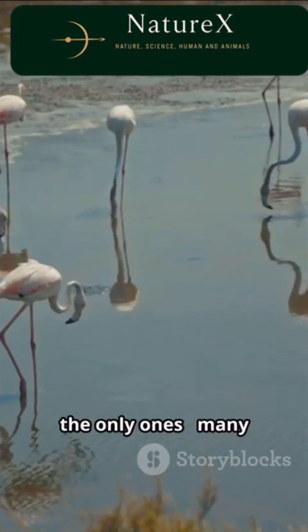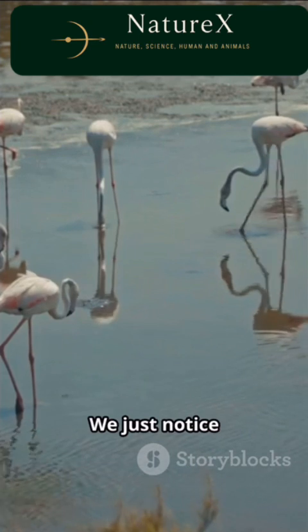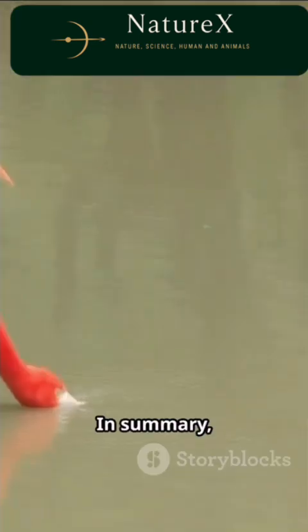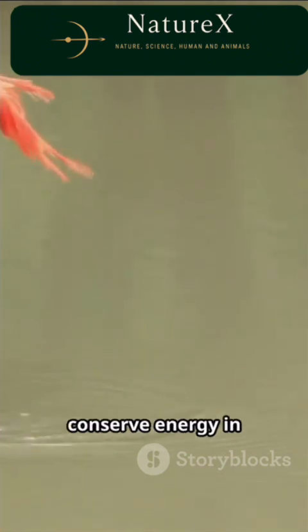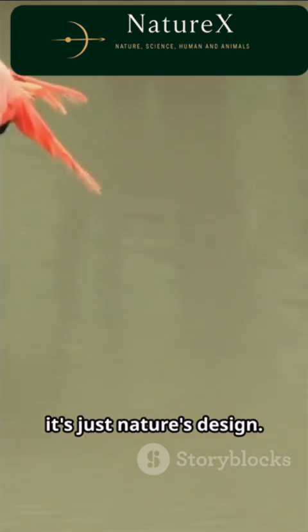Flamingos aren't the only ones. Many wading birds like ducks and storks also do this. We just notice flamingos more because their legs are so long and pink. In summary, standing on one leg is a clever resting strategy. It lets flamingos stay safe and conserve energy in the water. It's not yoga — it's just nature's design.